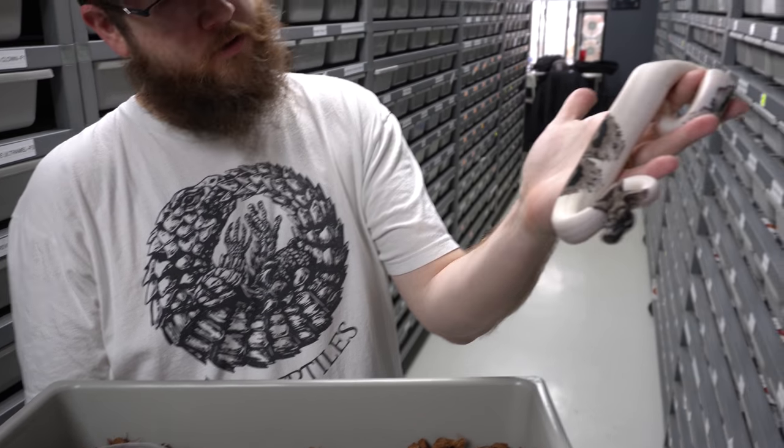These pastel freeways are gorgeous. This one is getting paired to a banana yellow belly pied — some banana ivories, banana freeway combos with pastel 100% het pied.